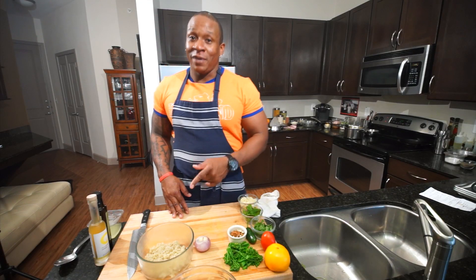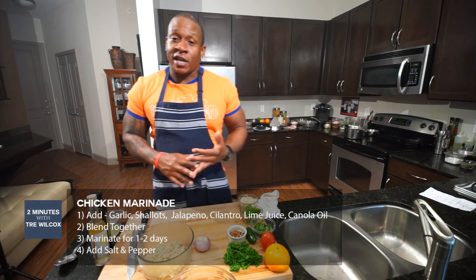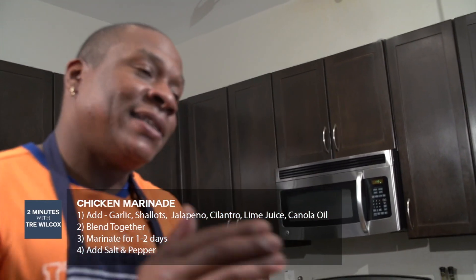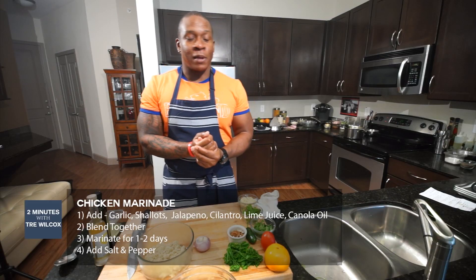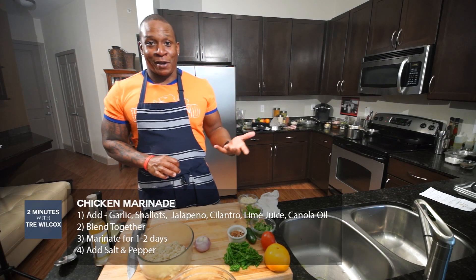Marination is key — planning is what marination means. My marinade made ahead of time is made of garlic, shallots, lots of jalapeños, lots of cilantro, and even a little bit of lime juice, all blended together with canola oil. I take my chicken breast, drop it into a Ziploc bag, marinate it overnight — meaning cover the chicken breast in marinade — throw it in the fridge, then the next day hit it with some salt and pepper, cook it, and you've got a delicious chicken breast.